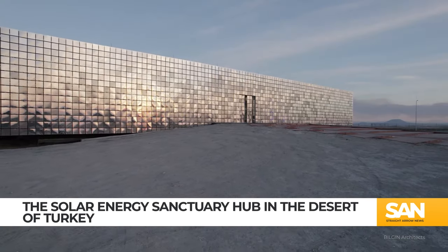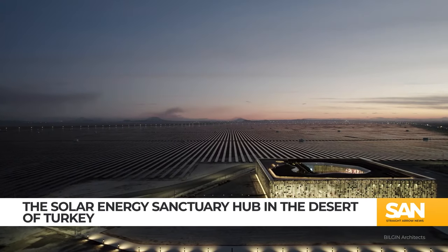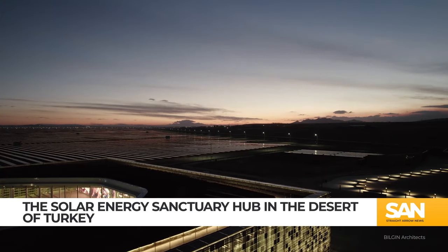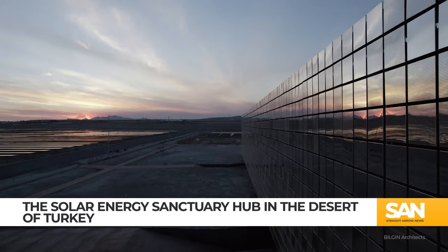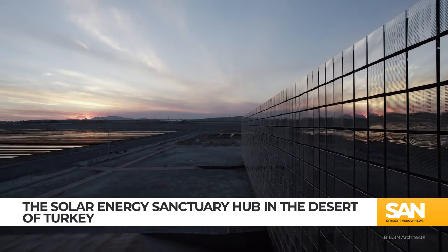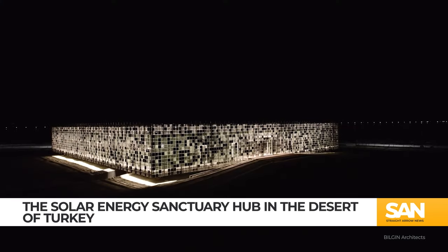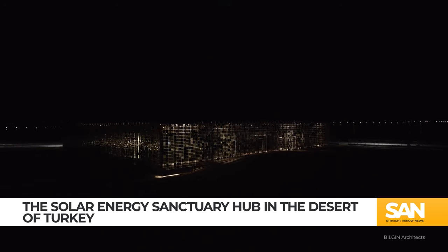The building boasts 3.5 million panels and 7,200 stainless steel panels. The panels are designed at four different transparency levels which prevent overheating and create a reflective appearance. The building's form is also important — it's situated low to the ground and the earth around it is elevated to prevent shading of the solar panels, maximizing power generation.